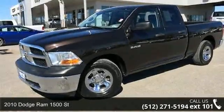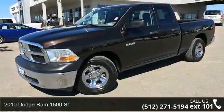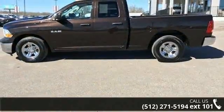Arrive in style with this 2010 Dodge Ram 1500 Saint. If you are looking for an automobile with great features, look no further.